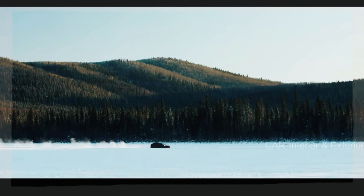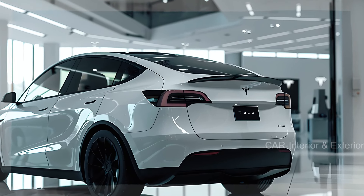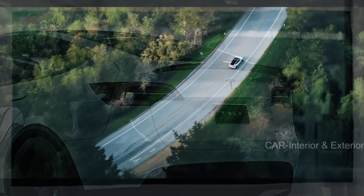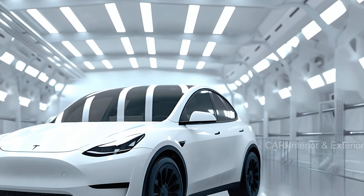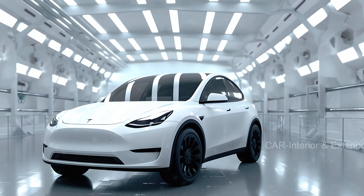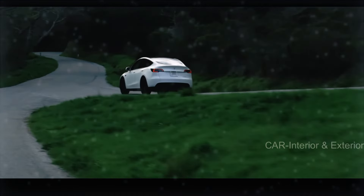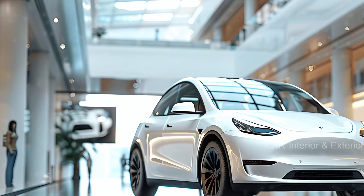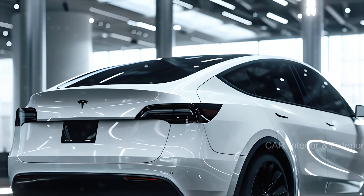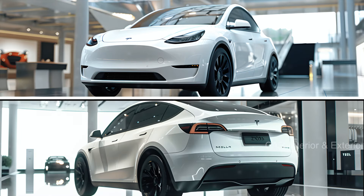So, when can you get your hands on this beauty? Tesla plans to launch the 2025 Model Y in stages. The standard and long-range versions are expected to be available for purchase in early 2025, with the high-performance model hitting the market around mid-year. While specific numbers haven't been released, it's likely that the new design and features will come with a price increase. Current models start at $45,980 and can go up to $53,980, so expect a slight bump for the 2025 versions.